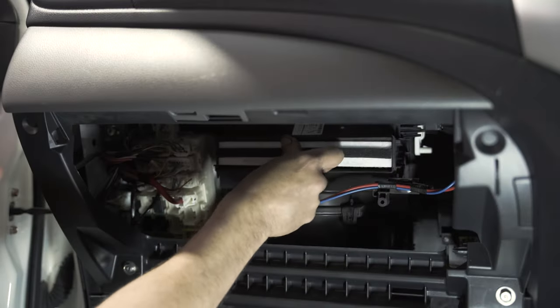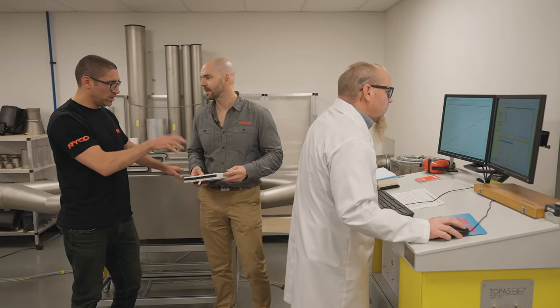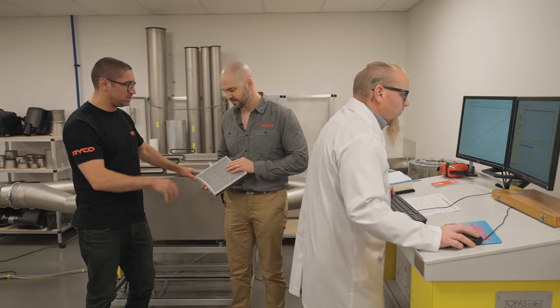I just noticed there you've got a cabin filter — we've fitted a few of them in the servicing videos. Talk to me a bit about what a cabin filter is and why a car needs it.